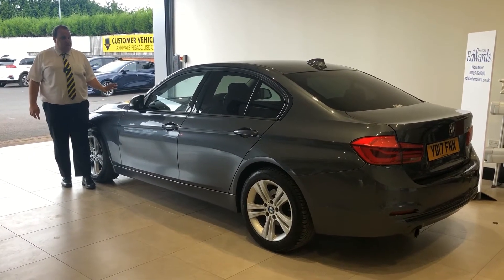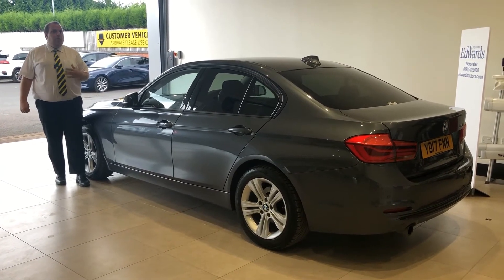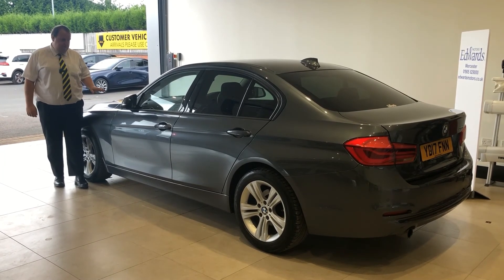If you would like to know more information on this BMW, then give myself, Joe, a call at Edwards Motors. I'm one of the non-franchise specialists. You can reach me on 01905 838 800. Thanks for watching.